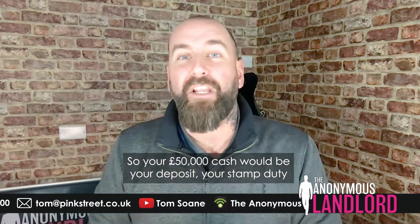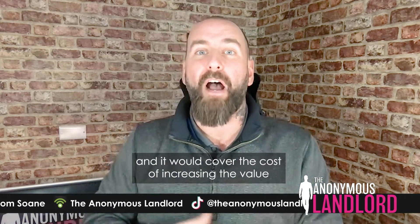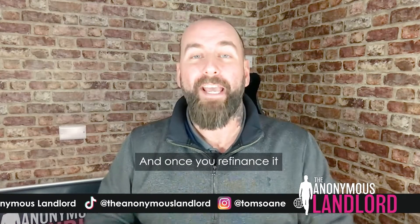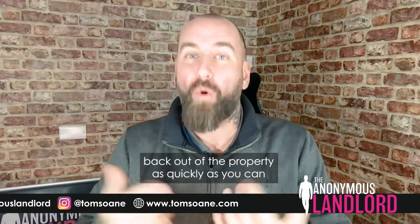Your £50,000 cash would be your deposit, your stamp duty, your legal fees, your buying fees, and all those things. It would also cover the cost of increasing the value. And once you refinance, you are trying to get as much of your £50,000 back out of the property as quickly as you can.